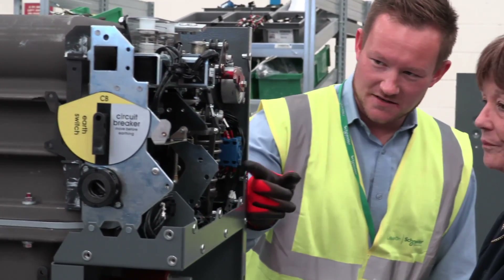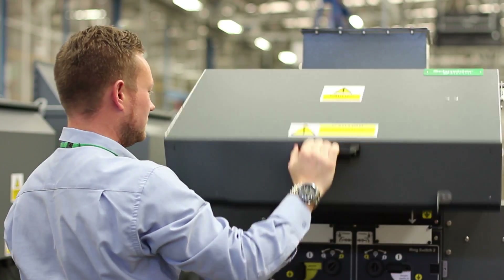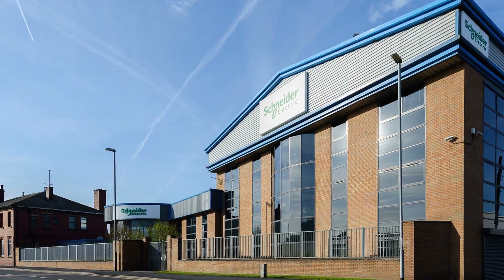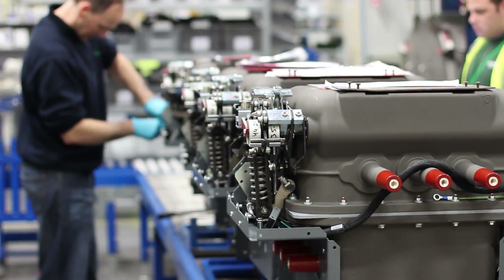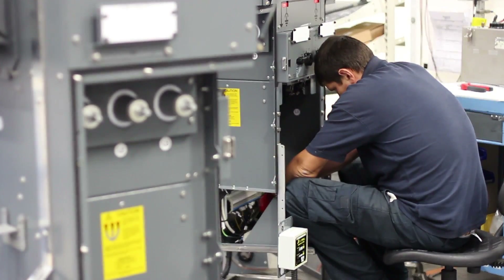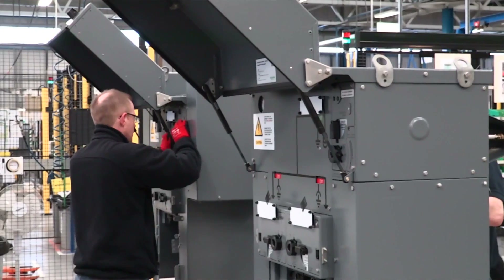Meet David, a Schneider Electric engineer who works on our Ringmaster range. Manufactured at our lead site, our ring main units have built a reputation over the last 40 years for reliability, thanks to our high standards and rigorous testing, making Ringmaster the most successful ring switch on the market.